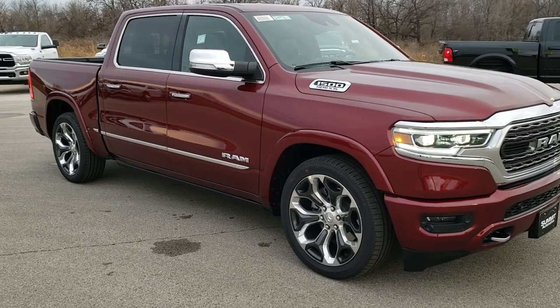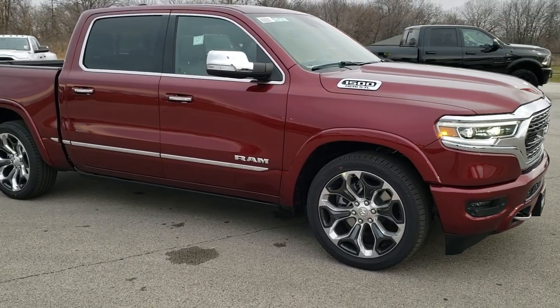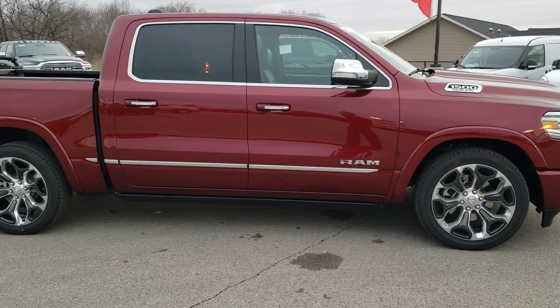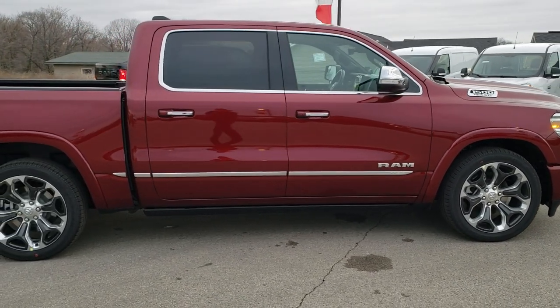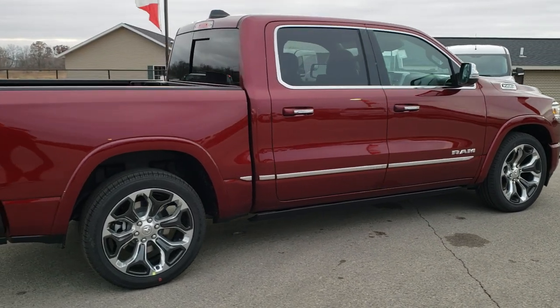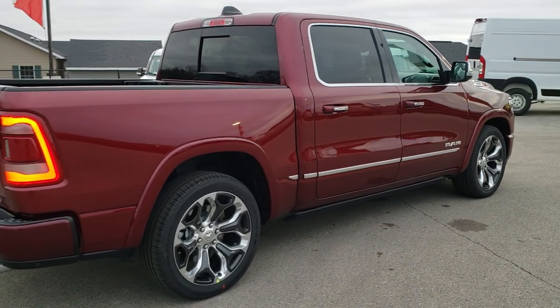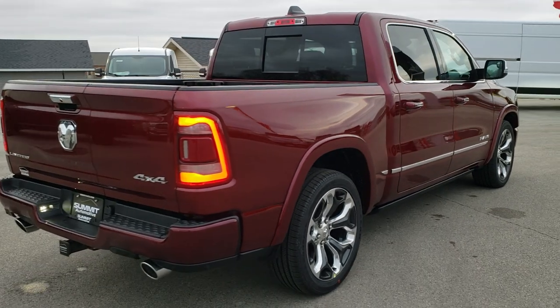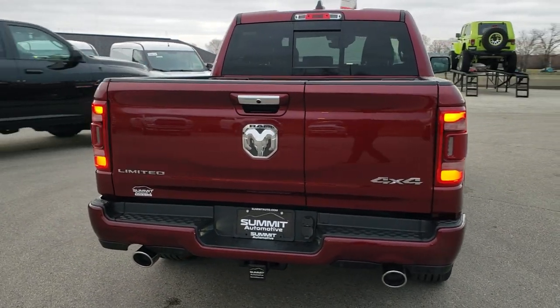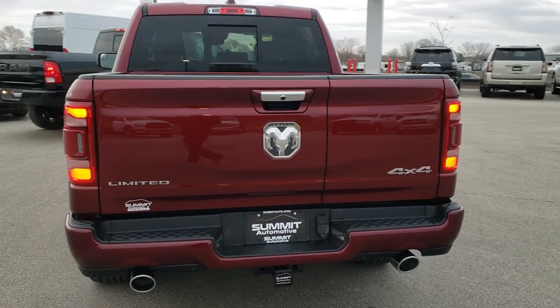This one has a 5.7 with the e-torque, the four corner air suspension, the multi-function tailgate, and just about every option you can get on these trucks. We're gonna do a quick walk around, then check out that tailgate, check out the buyer's guide so you can see all the options and pricing, and then the interior — which has quite a lot.